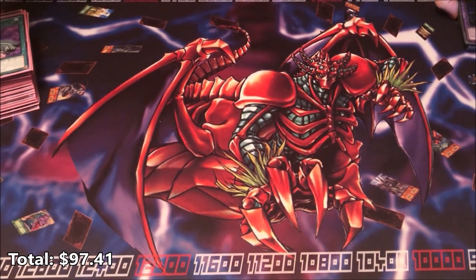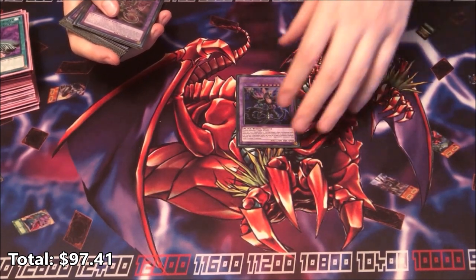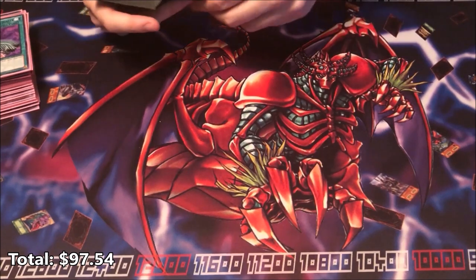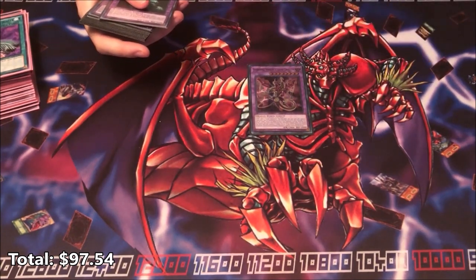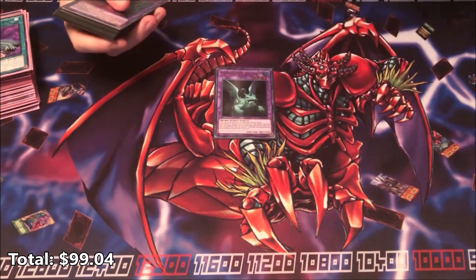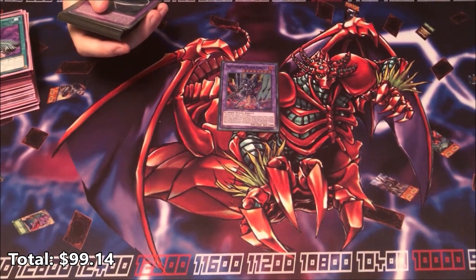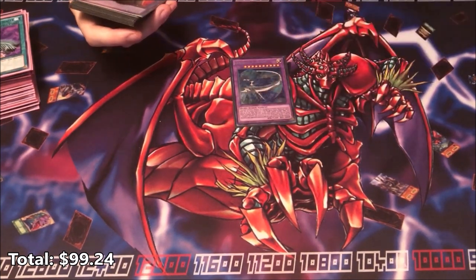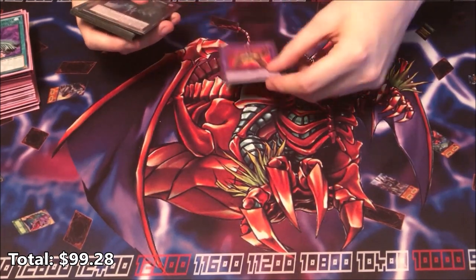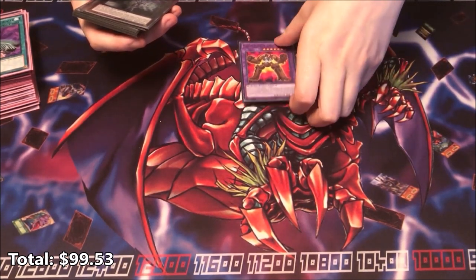Let's look at the extra deck, starting with the fusion targets for Super Poly. We've got one Predaplant Dragostapelia — about 13 cents. One Starving Venom Fusion Dragon — the best Super Poly target at about $1.50, requires two Darks and is level eight. One Mudragon of the Swamp at about 10 cents. One Violet Chimera for Salamangreat matchups at about 10 cents. One Invoked Elysium — really good against Invoked at only 4 cents. And one Earth Golem @Ignister at 25 cents. Lots of Super Poly targets — really good against IP Masquerena boards.